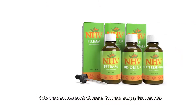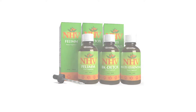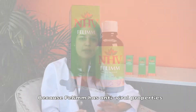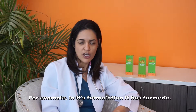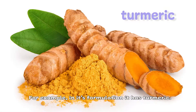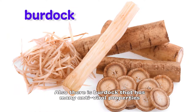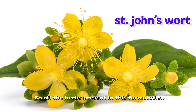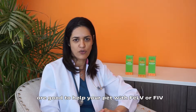We recommend these 3 supplements for your pet that has FLV or FIV. For example, in each formulation we have turmeric, which is very well known for its anti-inflammatory properties. There is also burdock, which has many antiviral properties, and St. John's Wort as well. All the herbs present in this formulation are good to help your pet with FLV or FIV.